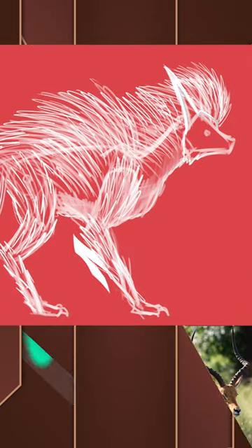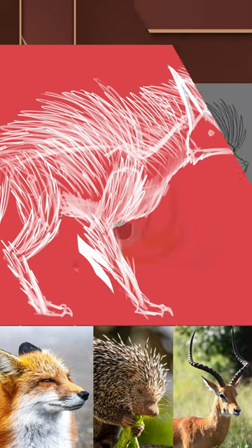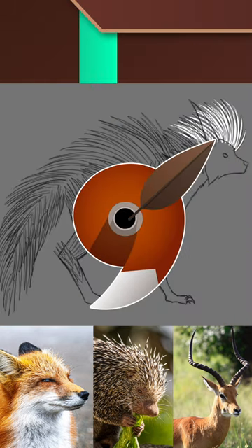It'll be about the size of an impala, which is to say about this big in comparison to a red fox. As you can probably tell from my logo, red foxes are one of my favorite animals.